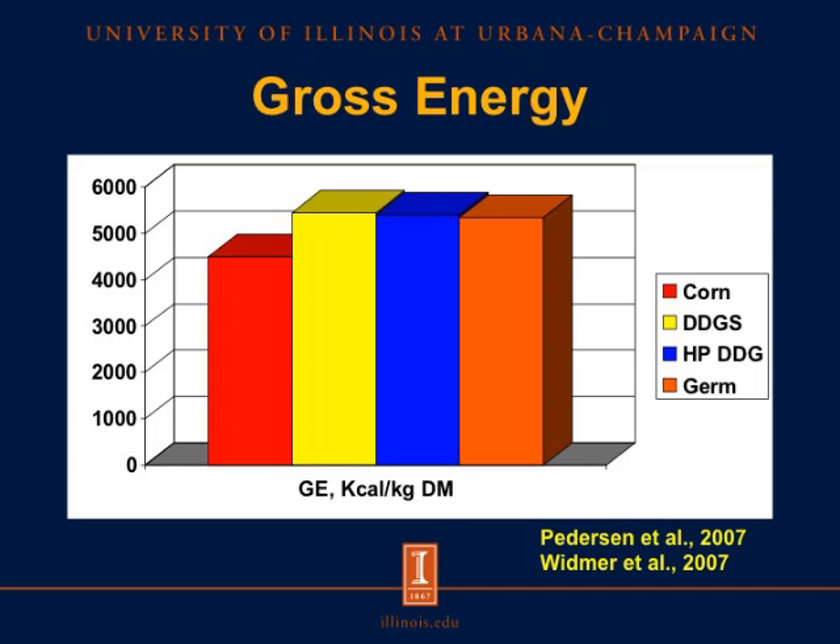Our interest in studying fiber nutrition actually started with studying energy nutrition because, as you can tell from this slide, there's quite a bit of energy in many of the corn co-products that we feed to pigs. You can see here that both distiller's dried grains with solubles (DDGS) in the yellow bar, high protein distiller's dried grains (HPDDG) in the blue bar, and corn germ in the orange bar all contain considerably more energy than corn.